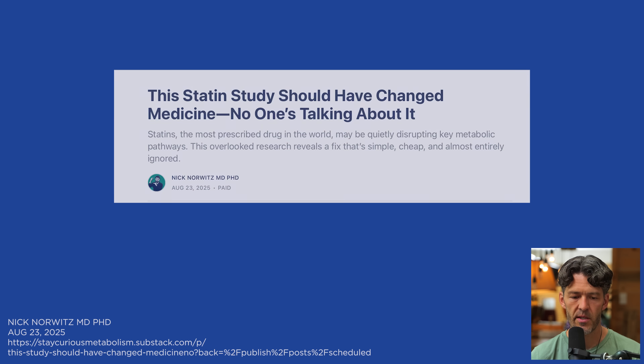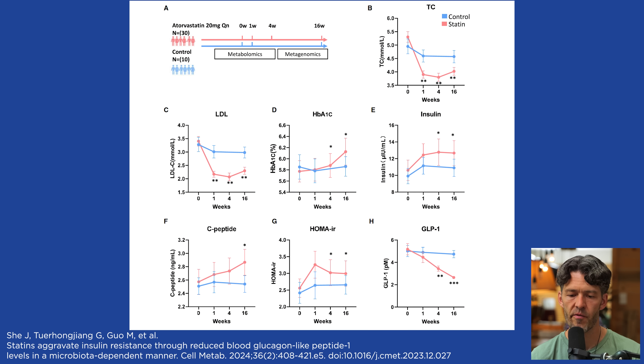Looking at the graphical abstract of this study — I initially said 12 weeks, but it's actually 16 weeks — investigators randomized 30 subjects to either take 20 milligrams of atorvastatin per day or serve as a control group. They then looked at various biomarkers related to metabolic health.